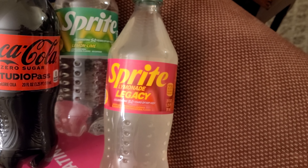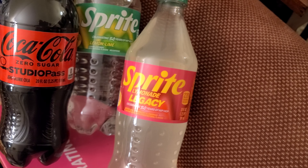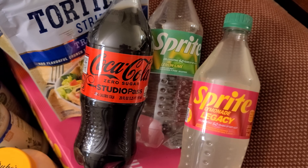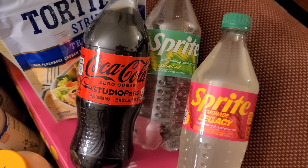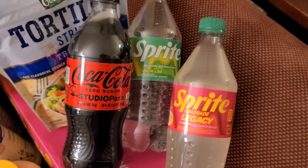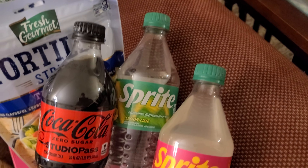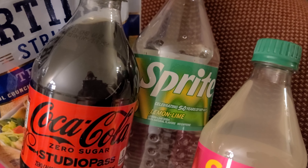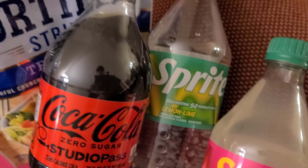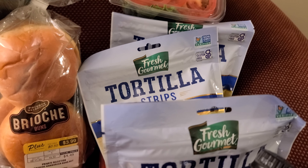I got the Sprite Lemonade Legacy in a 12-pack and one 20-ounce bottle for my collection. Then I got the Coke Zero with the Studio Pass label for my collection because it has a different label on it. They also have the Sprite here in a different label celebrating 50 years of hip hop. And I got the tortilla strips.